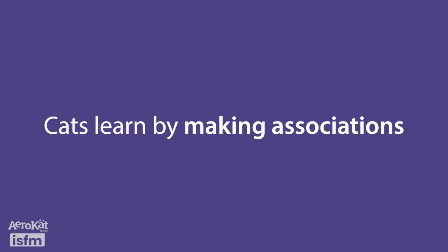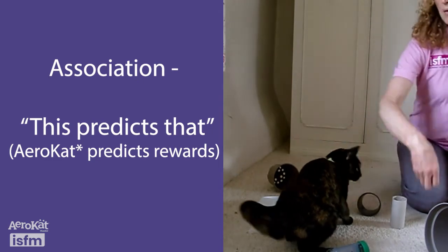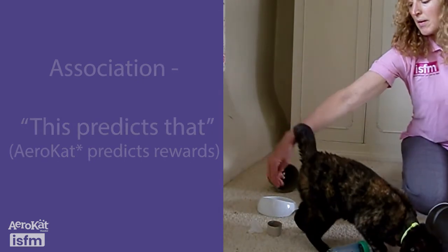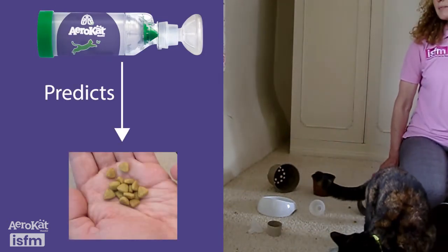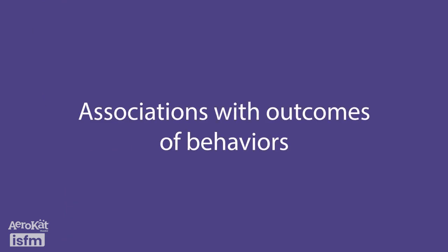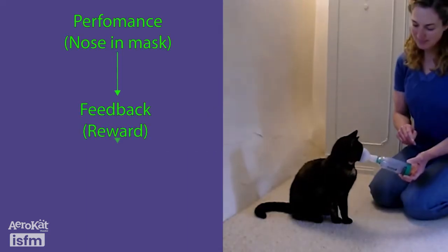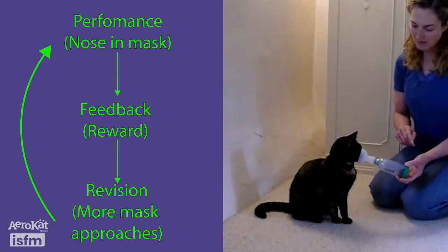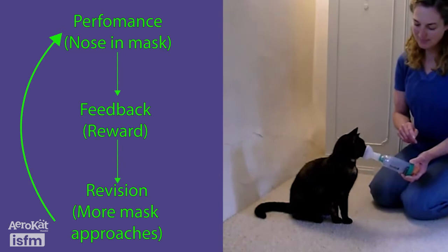Cats are constantly learning and doing what works for them, or avoiding what doesn't, through making associations. Learning by association happens in two ways. One is a simple process of 'this predicts that' — for example, the positive associations created by the AeroCat predicting rewards, which can be food or treats. The other associative process is based on associations made with the outcome of the cat's own behaviour. Good outcomes mean that behaviour is likely to occur again and your cat will try it more, whereas negative outcomes mean the behaviour won't be tried again.